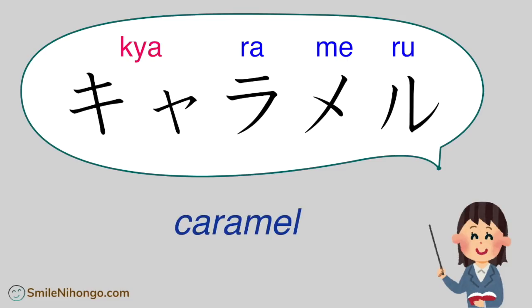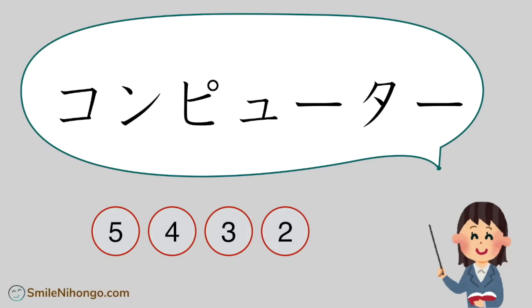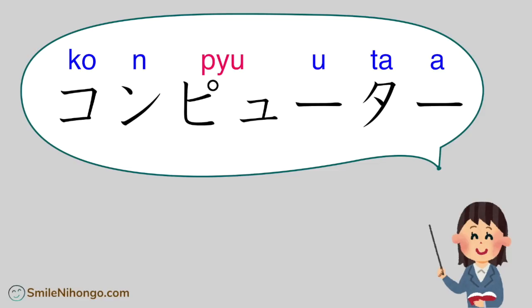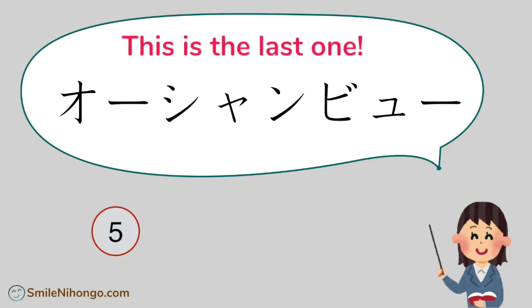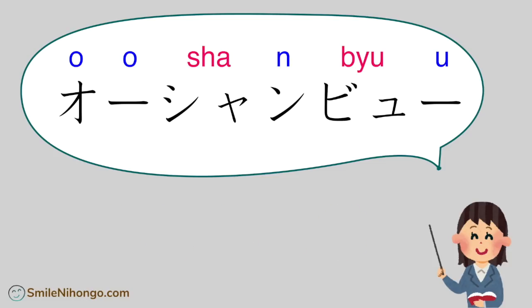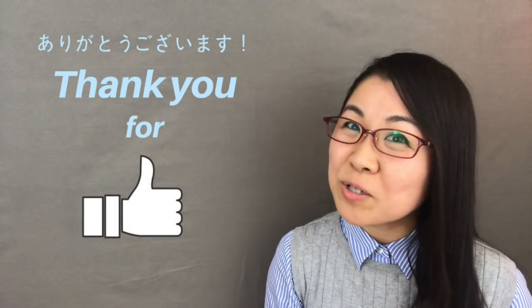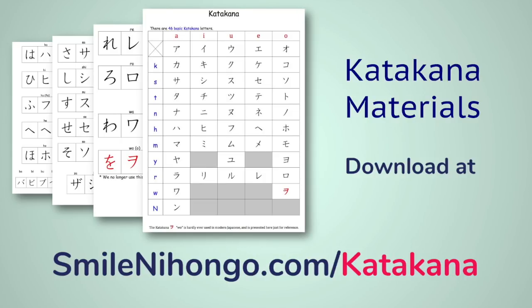キャラメル (kya-ra-me-ru) — caramel. コンピューター (kon-pyuu-taa) — computer. オーシャンビュー (oo-shan-byuu) — ocean view.